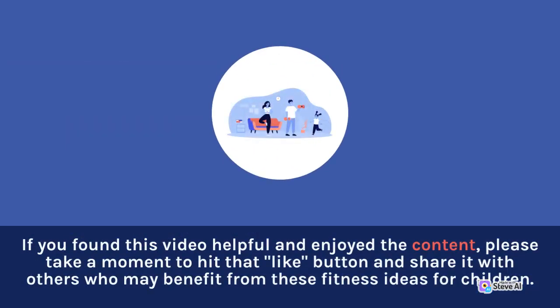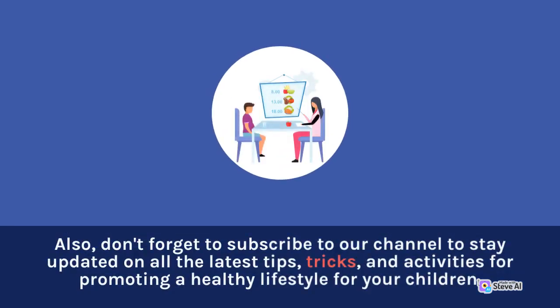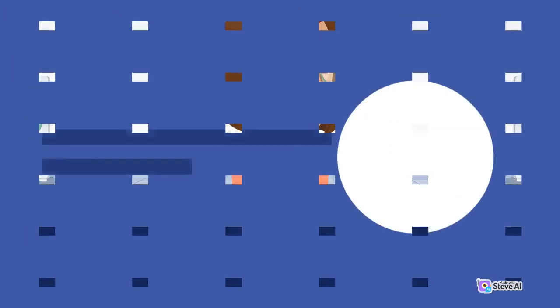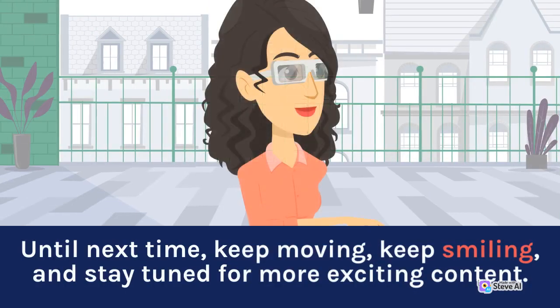If you found this video helpful and enjoyed the content, please take a moment to hit that like button and share it with others who may benefit from these fitness ideas for children. Your support motivates us to create more valuable content like this. Also, don't forget to subscribe to our channel to stay updated on all the latest tips, tricks, and activities for promoting a healthy lifestyle for your children. We appreciate every one of our subscribers, and by subscribing, you'll never miss out on the fun and educational videos we have in store for you. Thank you all for watching today's video. Together, let's make fitness enjoyable and accessible for every child. Until next time, keep moving, keep smiling, and stay tuned for more exciting content.